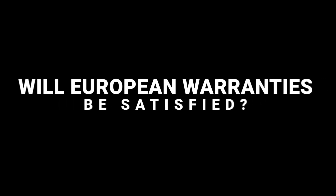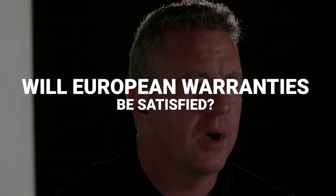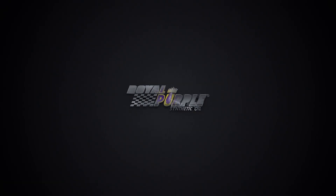Is Royal Purple going to satisfy the warranty of my European vehicle? Royal Purple 5W-40 as well as 0W-40 meet a lot of manufacturer specs as well as ACEA specs. For the most up-to-date information on that, you're going to want to visit our site at RoyalPurple.com. We'll see you next time.